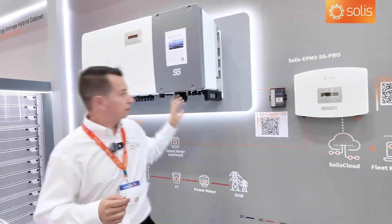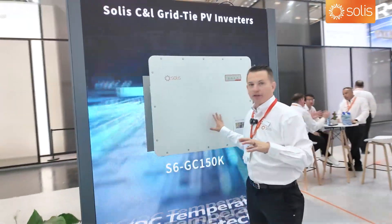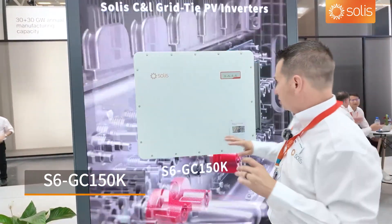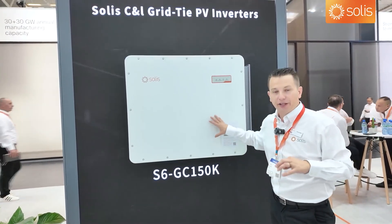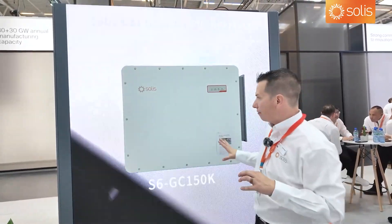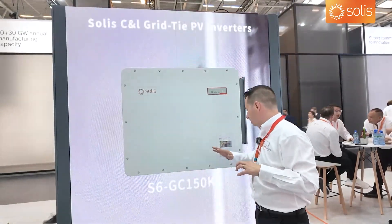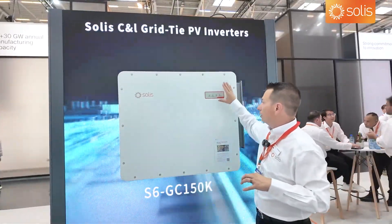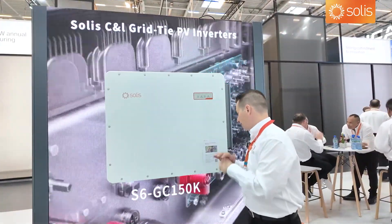This is the first time we've ever shown this — a 150-kilowatt, 400-volt AC commercial inverter. I think only a couple of other companies have a 150kW inverter. It's a 1.5 DC-to-AC ratio with 20-amp inputs, and we removed the display since you don't need one on commercial inverters.